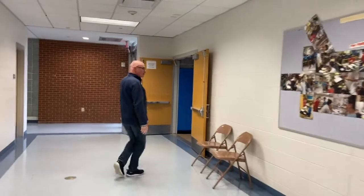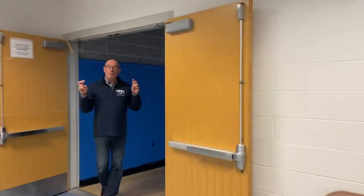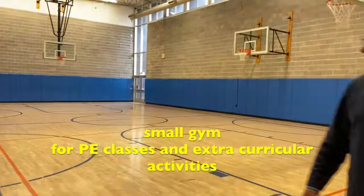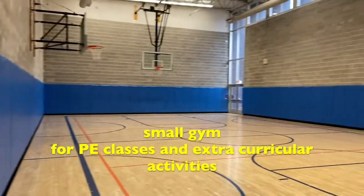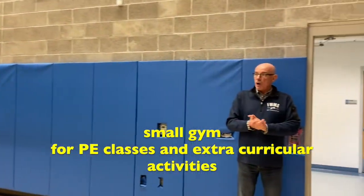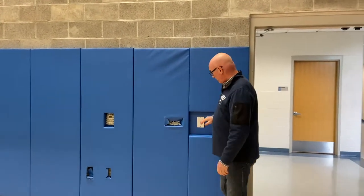We have one more gym to see on our way back to the main lobby. This is what we call our small gym — it's part of the new addition they put onto the building as well. It's just another gym space used for phys ed classes. You can see it's a lot newer and brighter than the previous spaces, and you will use this with one of your PE teachers when you come to Fairfield Woods.